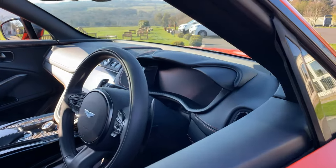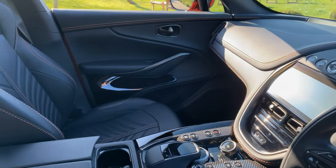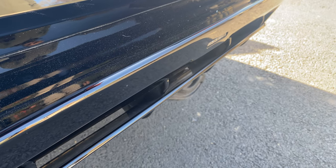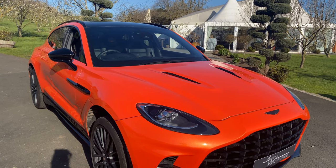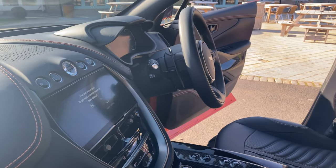It comes with a host of standard extras, but over and above that it has a few personal tweaks to the vehicle, like the electric tow bar. The 23-inch wheels really do set the car off, and it's finished in Cosmos Orange, which is a color from the Q collection range.